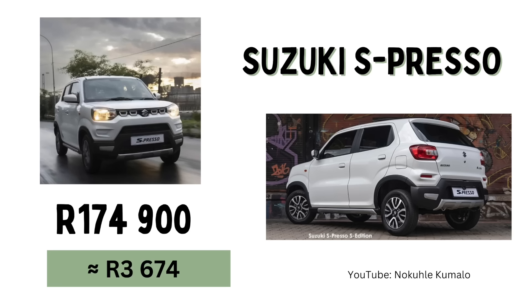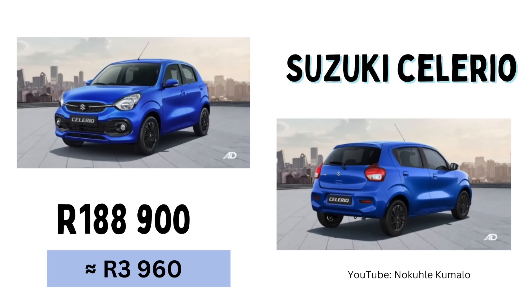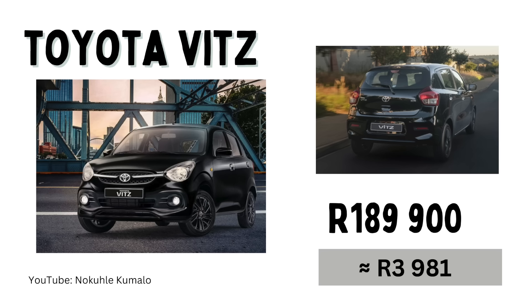Coming in at number one is the Suzuki S-Presso with a cost price of R174,900 and a monthly installment of R3,674. At number two we have the Datsun Go — the Datsun actually falls under the Nissan brand — coming in at R179,000 with a monthly installment of R3,758. At number three we have the Suzuki Celerio at R188,900, and if you're looking to finance it you'll be paying R3,960. At number four we have the Toyota Vitz, currently at R189,900 with an estimated monthly installment of R3,981.